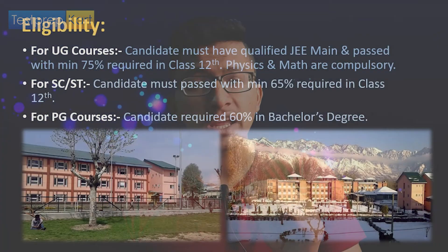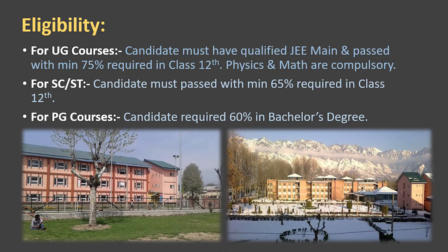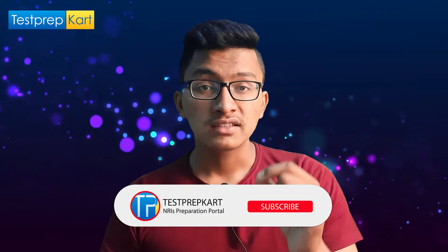For admission into NIT Srinagar, the required exam for UG courses is JEE Main. The eligibility criteria mirrors JEE Main requirements: a minimum aggregate of 75% in Class 12th for general candidates and 65% for SC/ST candidates. This 75% requirement was excluded in 2021 but will return from next year. You can attempt JEE Main consecutively for three years only.